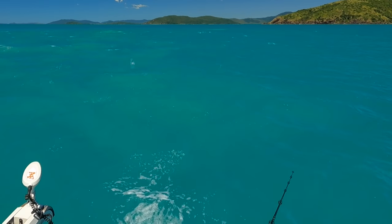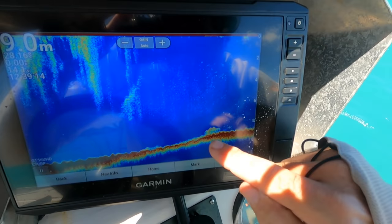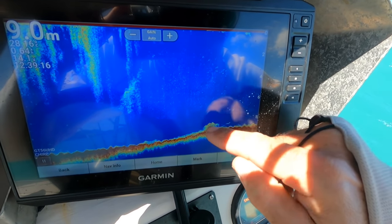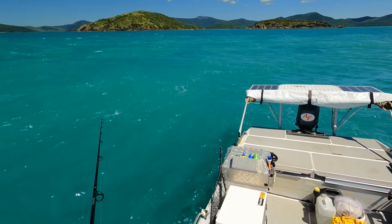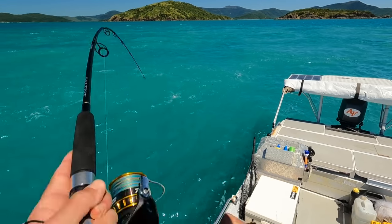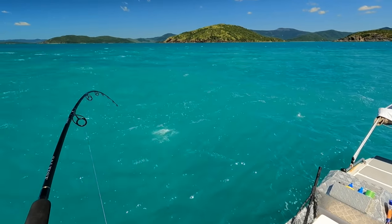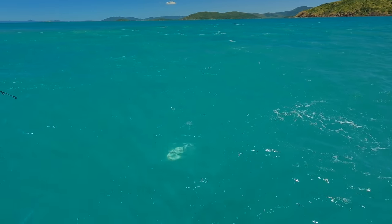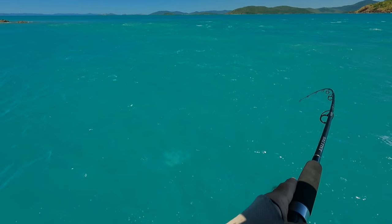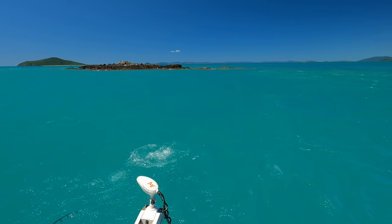A little bit too much current here - I might do one more drop but it's a real challenge. I've got to cast way up-current and then it doesn't reach the bottom until it's way over there. We've got a nice bait ball of fish down there on the sounder. Yep - that's a good fish! Dropped it and got another one - trevallies! There's a mackerel there too.